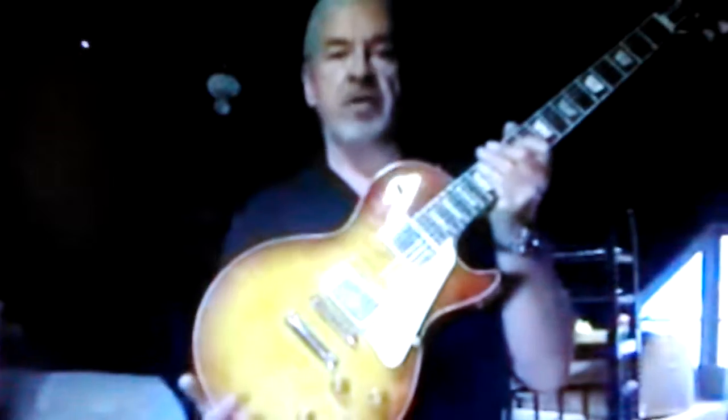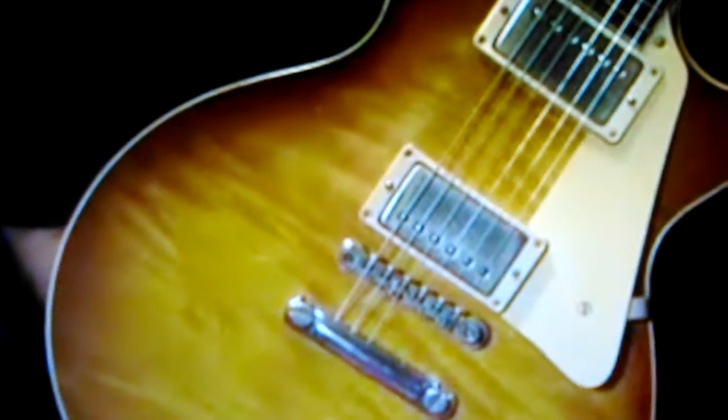If you were to go up in your attic and find an old brown case like this and open it up and find an old guitar like this, you'd be about $400,000 richer. The 1959 Les Paul Sunburst.